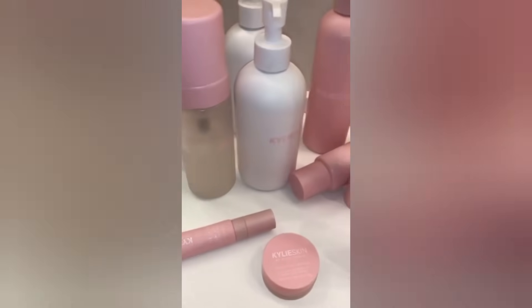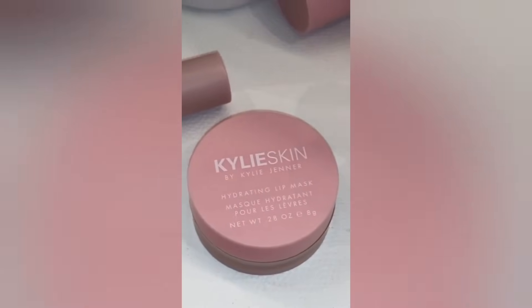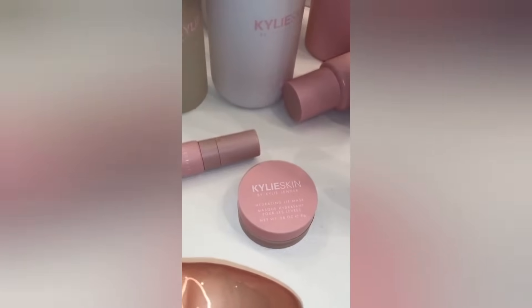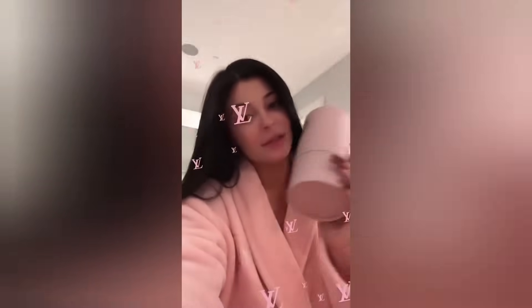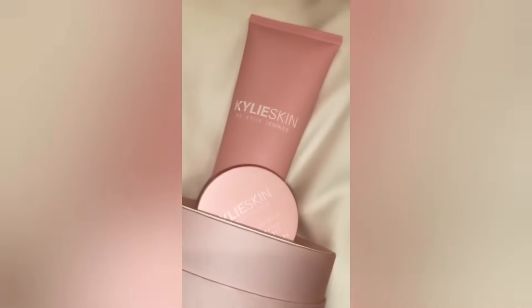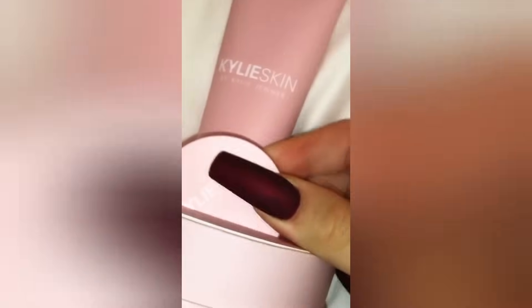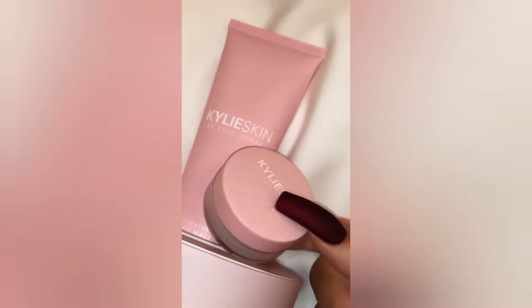I just finished washing my face and I'm about to put a bunch of lotion on, but before I do that — my lip mask. I am obsessed, I can't wait for this to drop. This is the next thing to drop for Kylie Skin, and one more product that is amazing. I just took a shower, washed my face with my face wash, and now I'm going to show you guys what I do every night with these two babies.